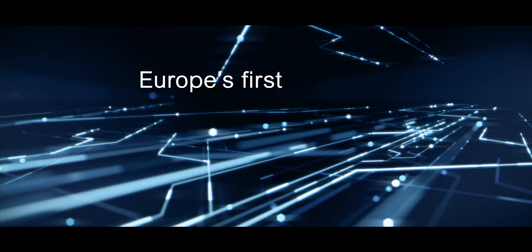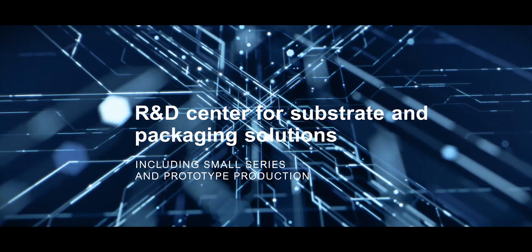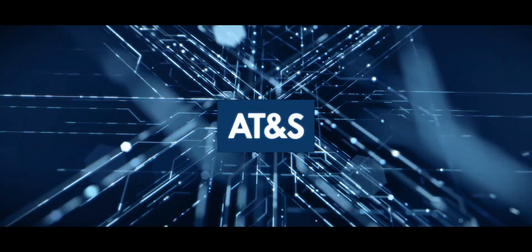We proudly present Europe's first R&D Center for Substrate and Packaging Solutions by AT&S.